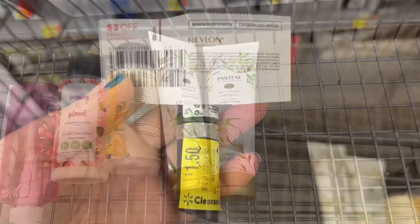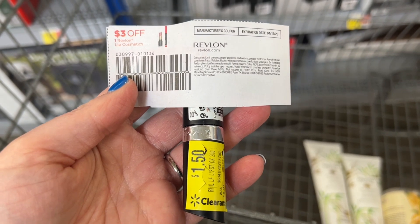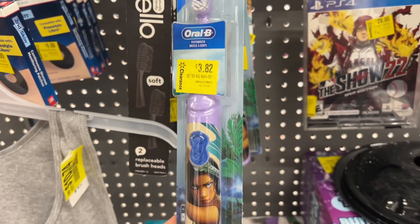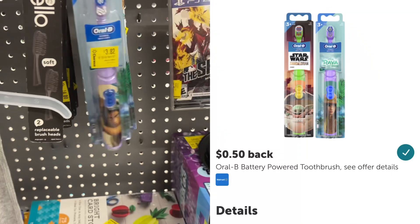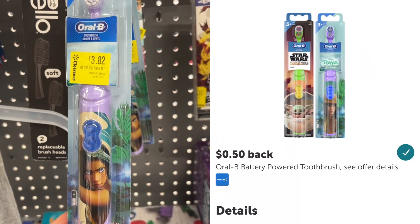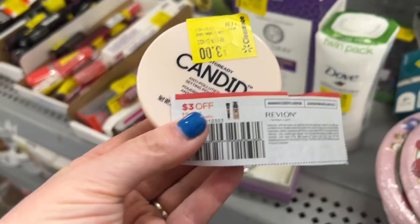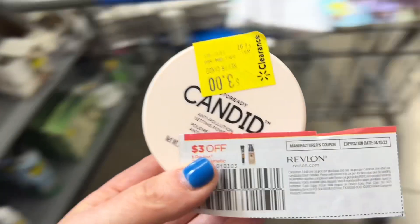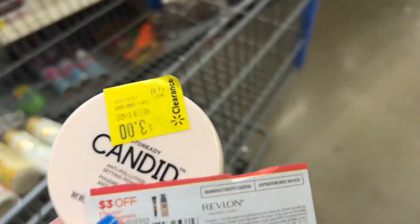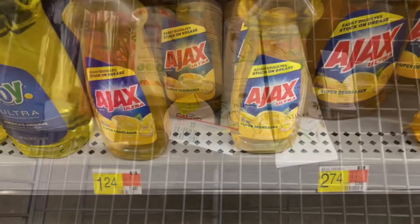I made my way over to the clearance aisle and found this Revlon lipstick marked down to $1.50. I have a $3 off paper coupon, which should give $1.50 in overage. I'm also going to pick up this Revlon powder marked down to $3.00 — I have a $3 off paper coupon, which would make it free. I checked and it looks great, not used at all.